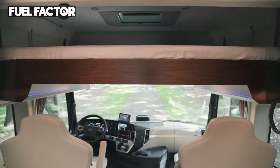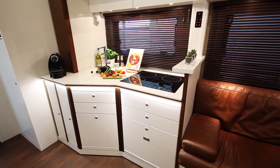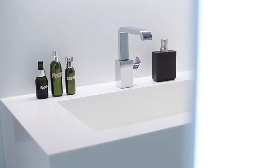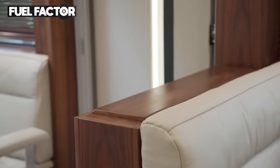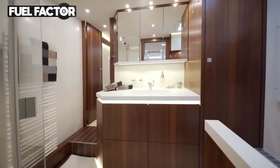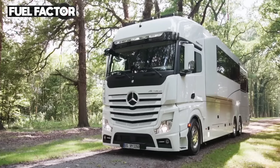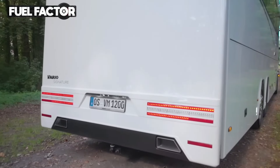A single bed in the cab-over bunk is also available. The fully equipped kitchen features a refrigerator, stove, oven, and microwave, and the bathroom is equipped with a shower, toilet, and sink. The interior is finished with American cherry or walnut wood, complemented by white satin furniture fronts and soft glossy surfaces. The motorhome is equipped with up to four slide-outs, extending the living space when parked.